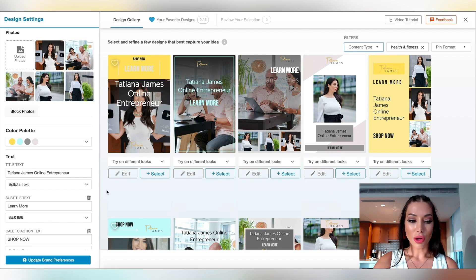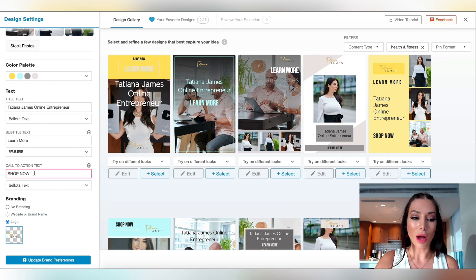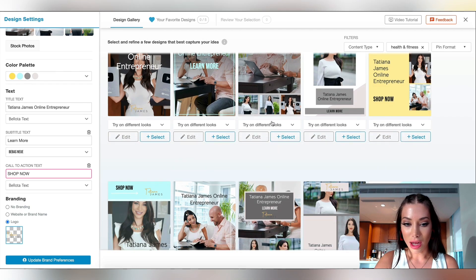I can also add a call to action. For example, with your e-commerce store, you want to make sure that you're directing people to your website so that they're able to buy your product. 'Shop Now' is a great call to action, which means that every pin will have a 'Shop Now' call to action. And when they click on the pin, they'll be directed to your website or wherever you want them to visit.